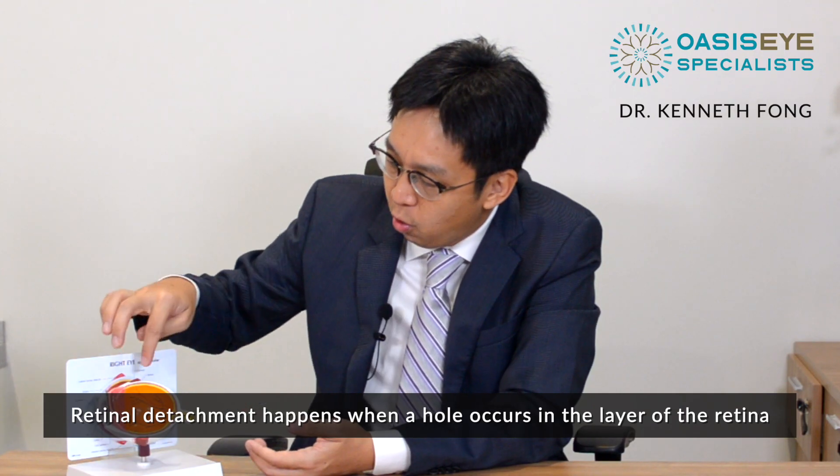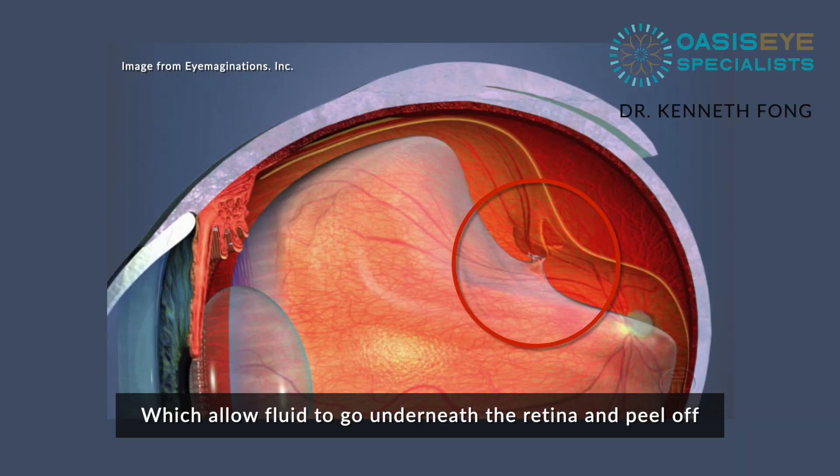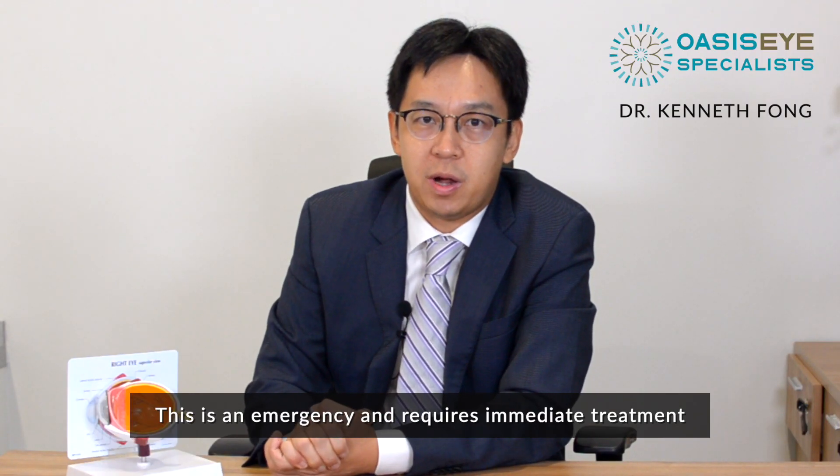Retinal detachment happens when a hole occurs in the layer of the retina, which allows fluid to go underneath the retina and peel off. This is an emergency and requires immediate treatment.